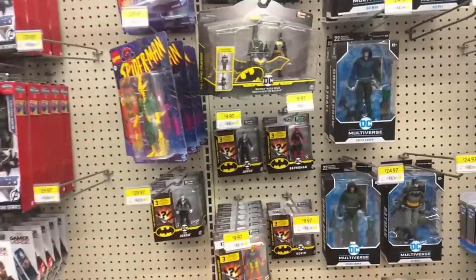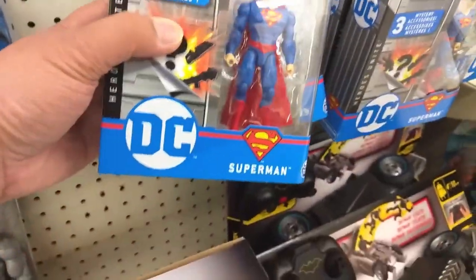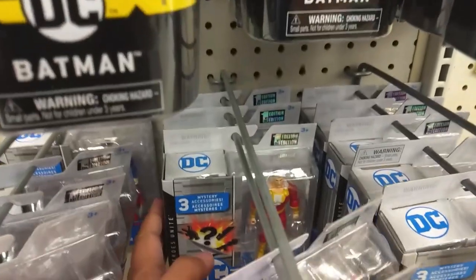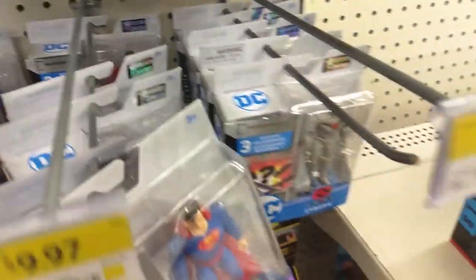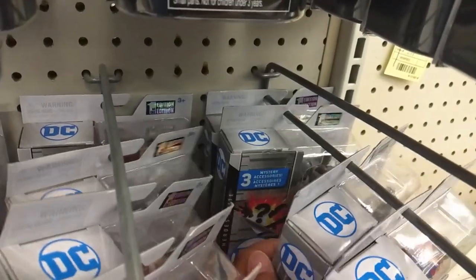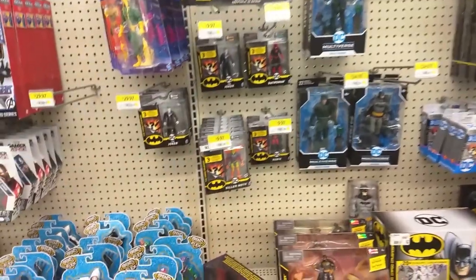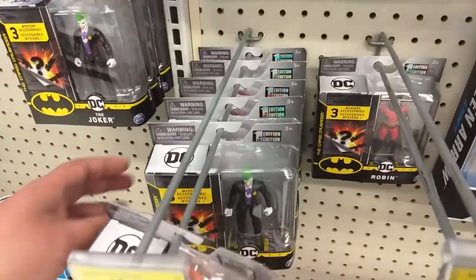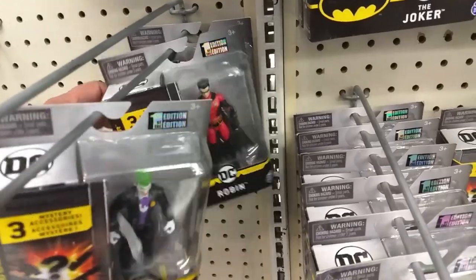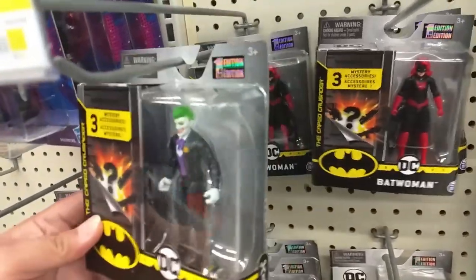Nothing too out of the ordinary here. They have a lot of Superman, Shazam — Superman and Shazam, they have Cyborg, Superman again, Cyborg, Cyborg. Pretty much that's it for this section. They do have Killer Moth, Joker, Robin, Killer Moth, Robin again, Joker, Robin and Killer Moth, and there's Batwoman again, and more Jokers and Batwoman.